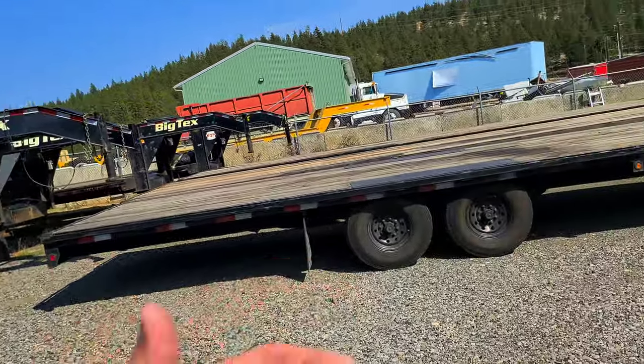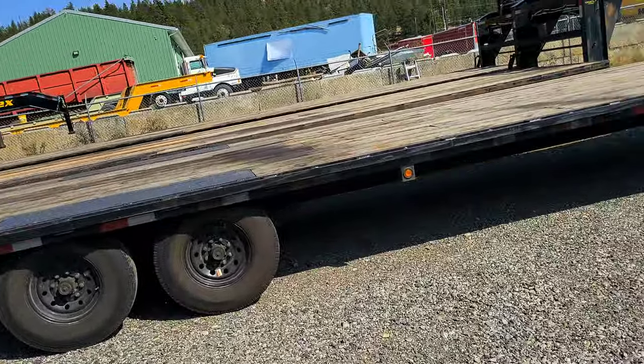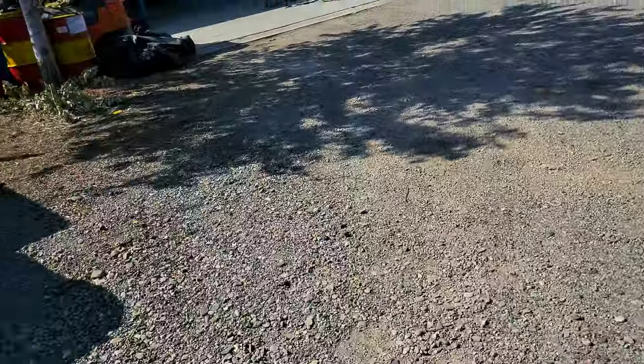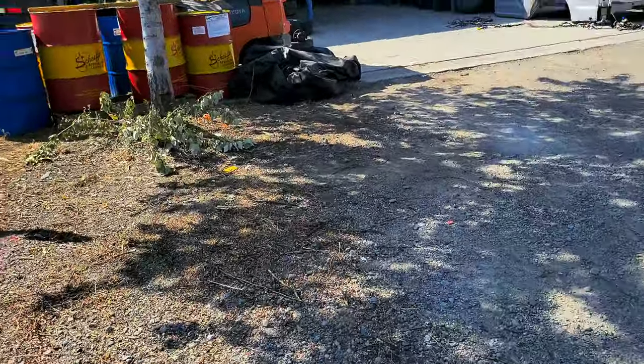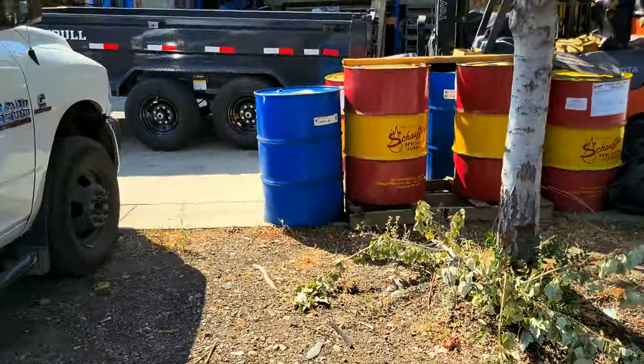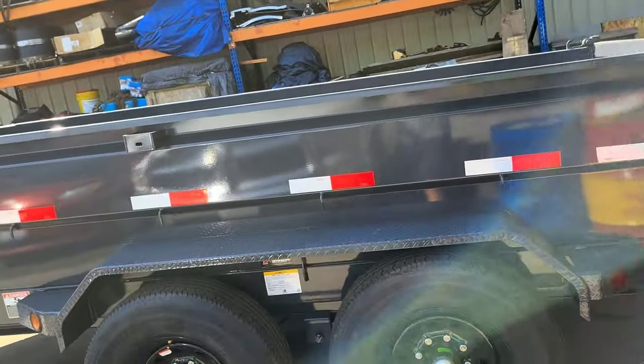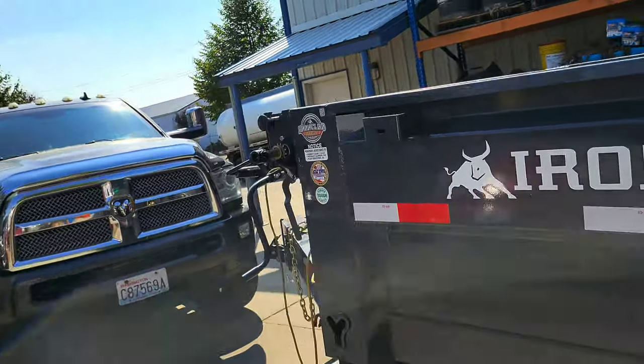We run Big Tex — I think we have over 30 trailers that are Big Tex and that's all we run. And then I have a Summit car trailer here near the channel, and now an Iron Bowl. I really like Iron Bowl. I don't know if they're a small company, but I don't see much of them around town, so when I saw this one I was really happy with it.